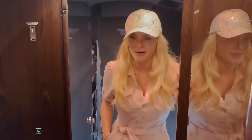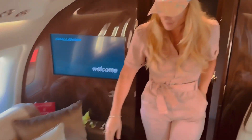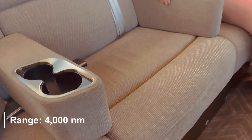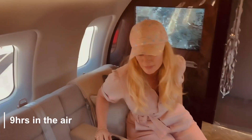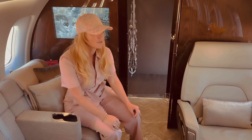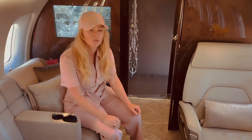Beautiful plane, very luxurious — every detail is impressive. This thing goes about 4,000 nautical miles, about nine hours in the air, and gets you from point A to B real quick.